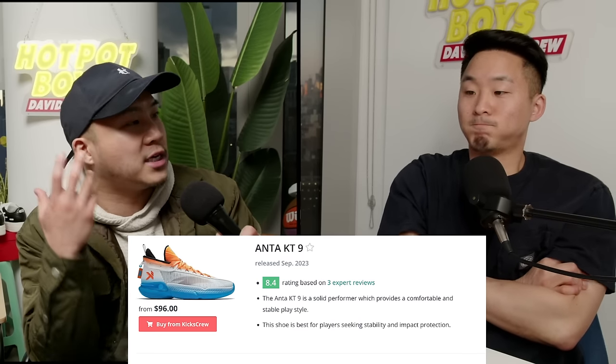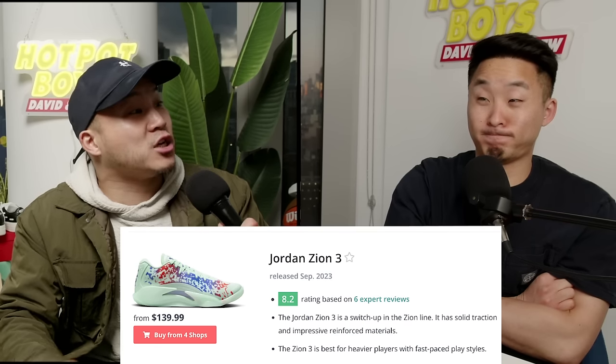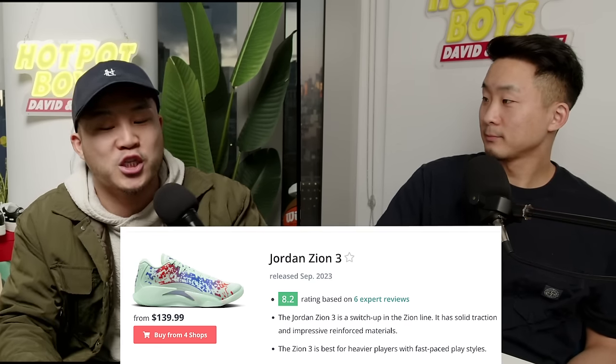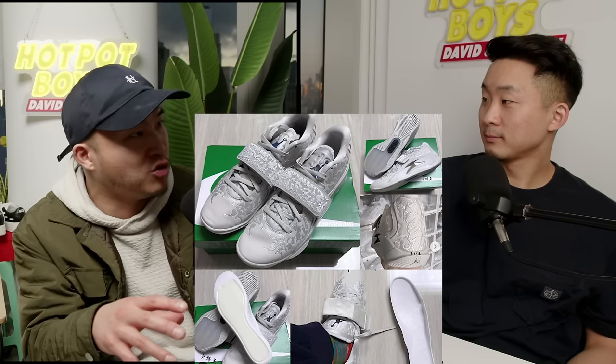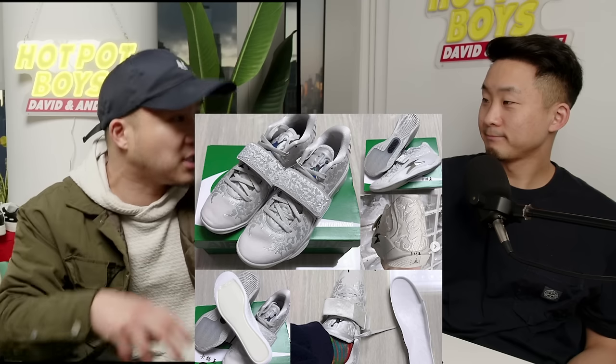Moving on to the KT line — I think the KT9 is slept on, but people just don't want to wear Klay shoes in America. Zion has a new shoe out right now that a lot of people say plays like a Kobe, and they're coming out with a Zion 3 Strength version that has full-length Zoom — people have said it's going to play like a Kobe 11 with the ID full-length Zoom insole.